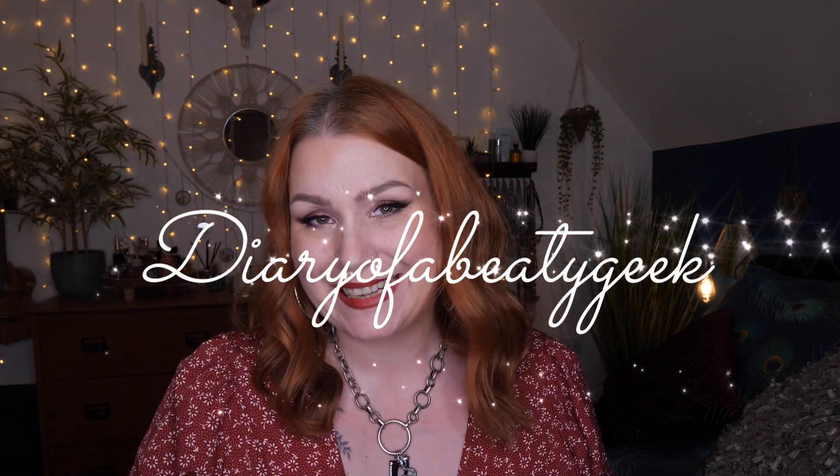Hi everybody, welcome back to my channel. I hope you're all doing okay — if you're new, welcome! My name is Claire. I've got a limited edition Rocker Box to share with you. It's a hair care box, it goes on sale on the 25th of February, it costs £25, and it has a value of £58. It contains three full-size hair care products.